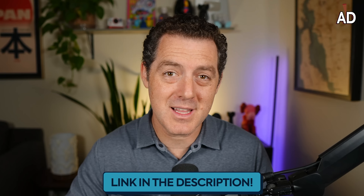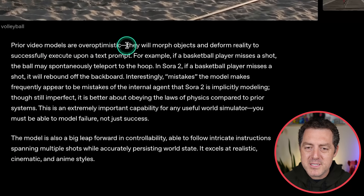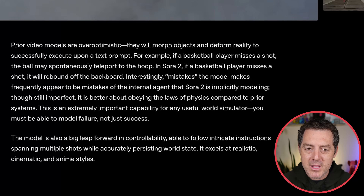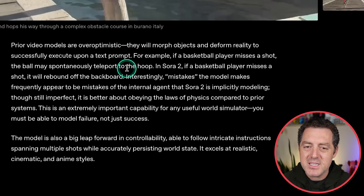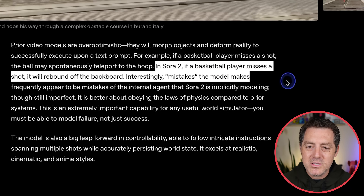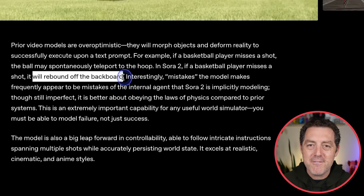Prior video models are over-optimistic — they will morph objects in deformed reality to successfully execute upon a text prompt. For example, if a basketball player misses a shot, the ball may spontaneously teleport to the hoop. In Sora 2, if a basketball player misses a shot, it will rebound off the backboard.